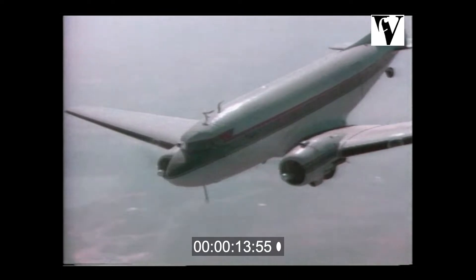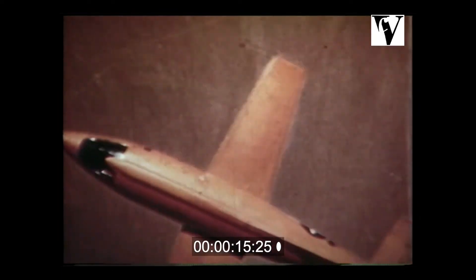The machines of flight. Each began as an idea, a dream, a picture in the mind.